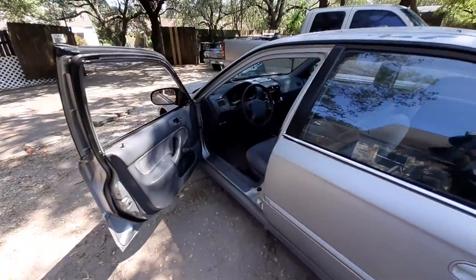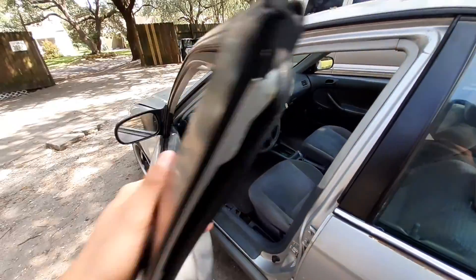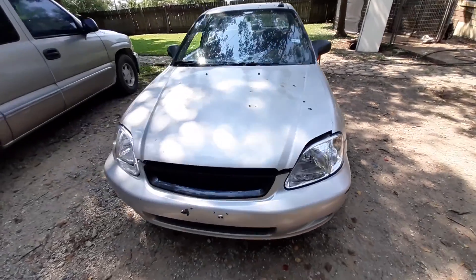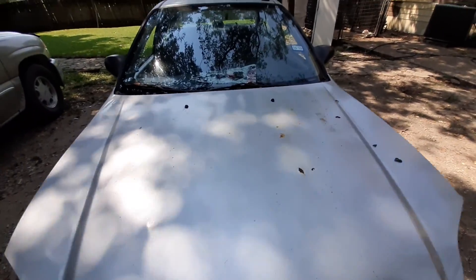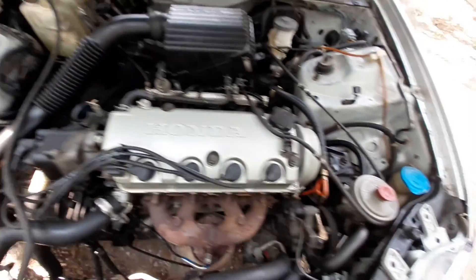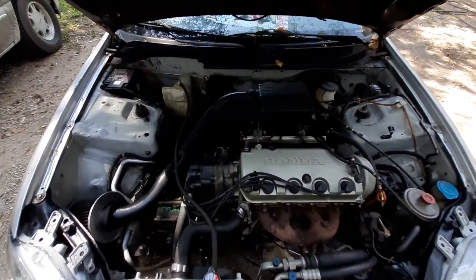I still need to pressure wash my seat belt buckles — they're sitting over there on that ladder. Let me show you guys underneath the hood real quick. The O2 sensor plugs are in, the Acura TL coolant tank is in, and the throttle cable is in too, so this thing actually works pretty well.